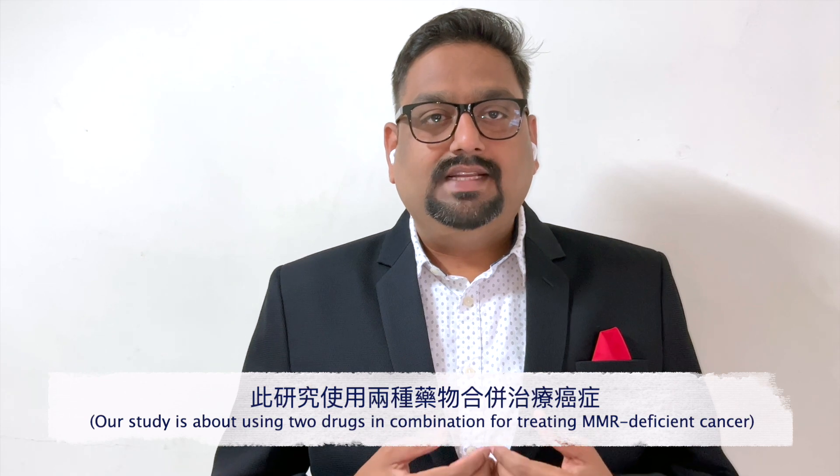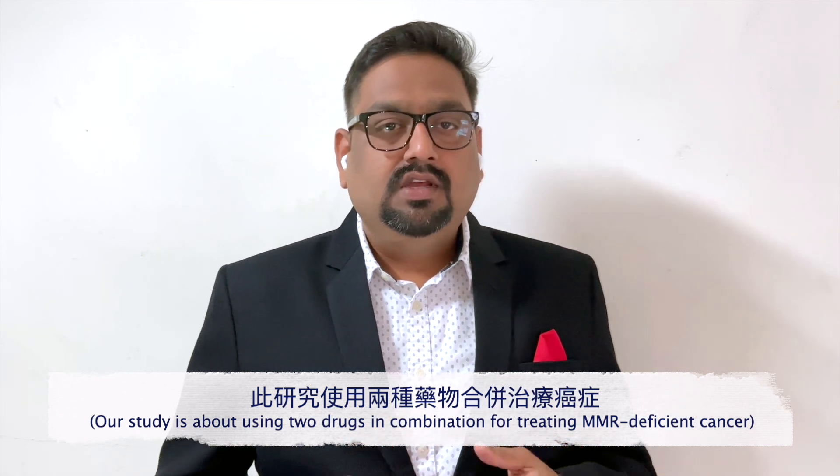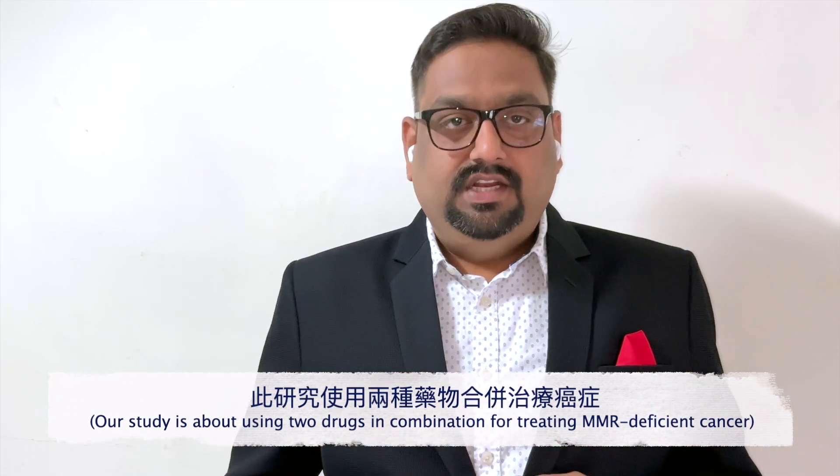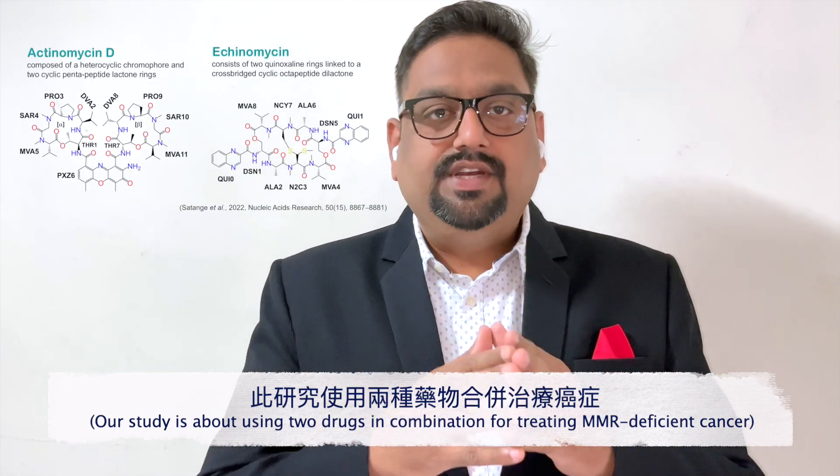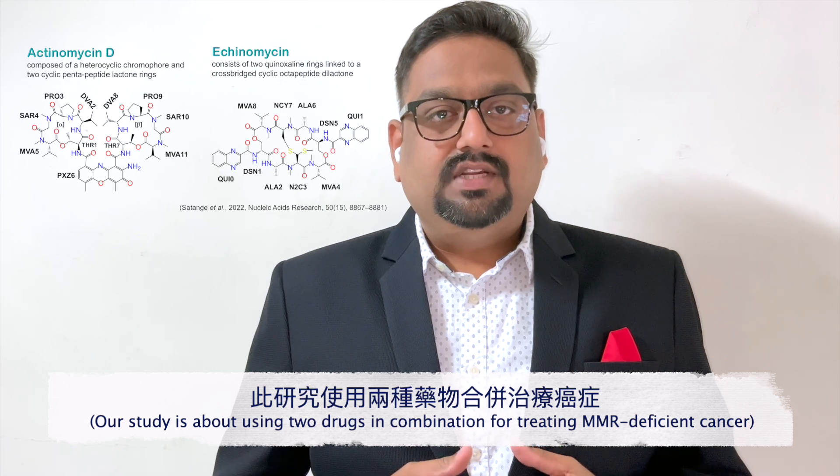In this video I am going to share with you about one of our recent studies where we have used a combination of two DNA intercalating drugs — actinomycin D and echinomycin — to treat mismatch repair deficient cancers.